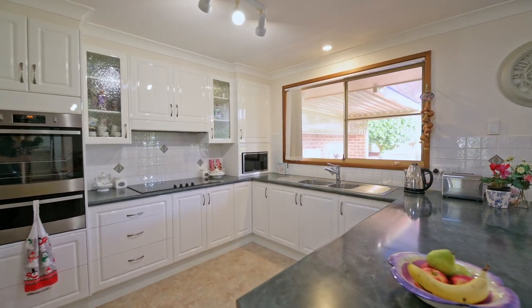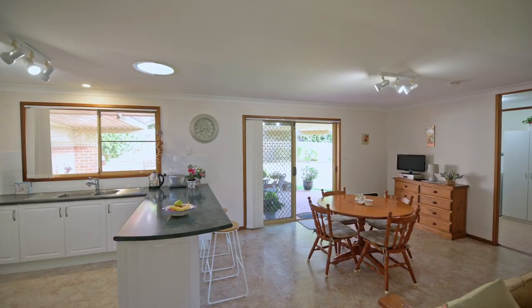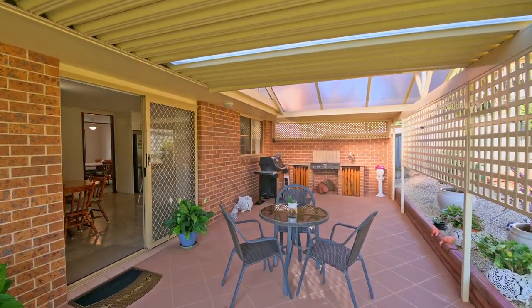The heart of the home features a timeless white kitchen that seamlessly connects to a casual dining and family area. From here you have easy access to a large covered patio complete with a built-in barbecue, perfect for entertaining.